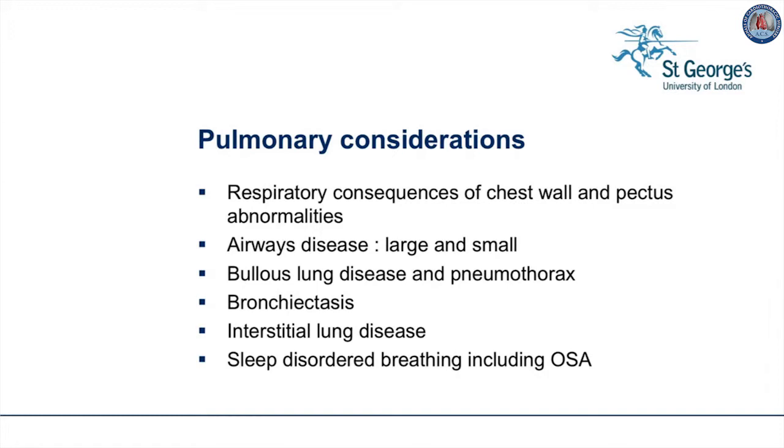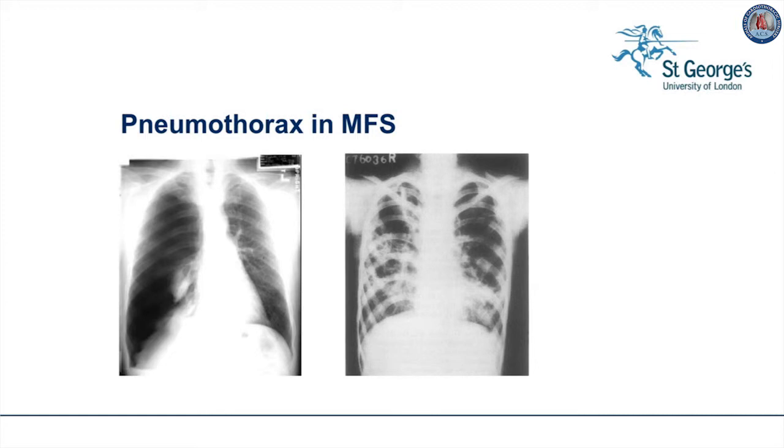Connective tissue occurs in the lung, another stretchy organ. Respiratory consequences of chest wall and pectus abnormalities may limit lung function. Airways obstruction, both large and small airways, is common and about 20% of children have asthma. Bullous lung disease may lead to pneumothorax in 11% of patients, usually young adult males. Bronchiectasis and interstitial lung disease affect a smaller proportion of patients. Pulmonary function contributes to sleep-disordered breathing, including obstructive sleep apnea. Here we see a picture of pneumothorax in Marfan syndrome with the clear black areas indicating collection of air. If a patient has three pneumothoraces, then surgical prevention of future events should be applied. This is called pleurodesis (P-L-E-U-R-O-D-E-S-I-S).